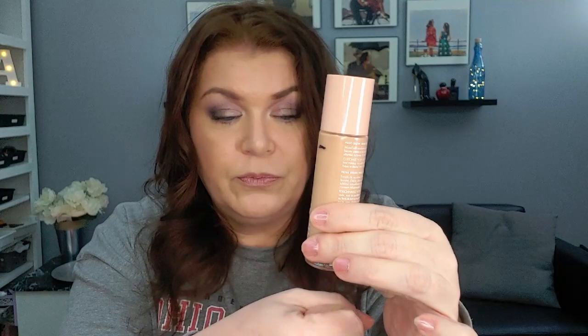Next up is the ELF Halo Glow Liquid Filter. This is the shade 1.5 and this is the shade 3. I don't know my progress — I did the flashlight thing at the bottom and I think this is where I am. I could be further down, but I don't think I am. As it gets down a little further I'll be able to tell and let you know my progress on that.